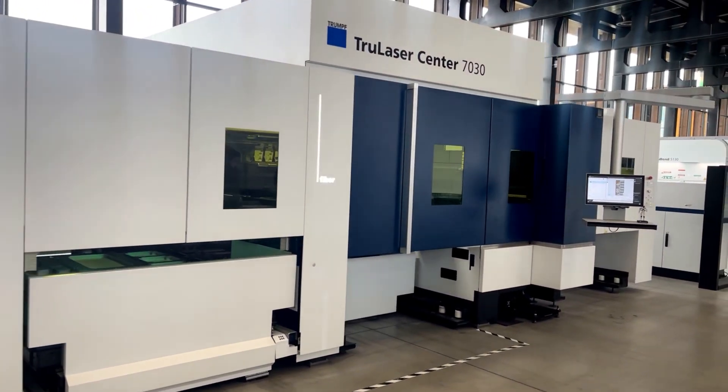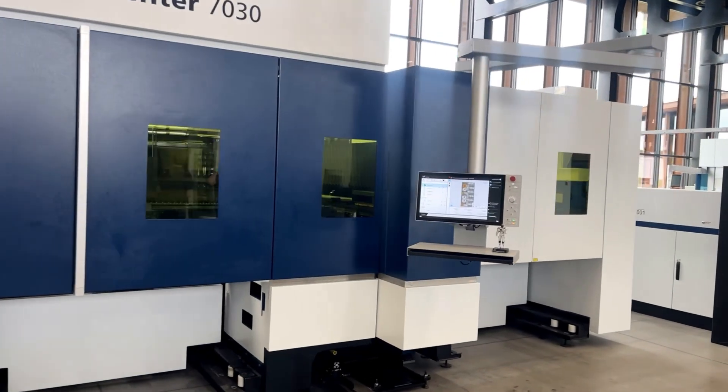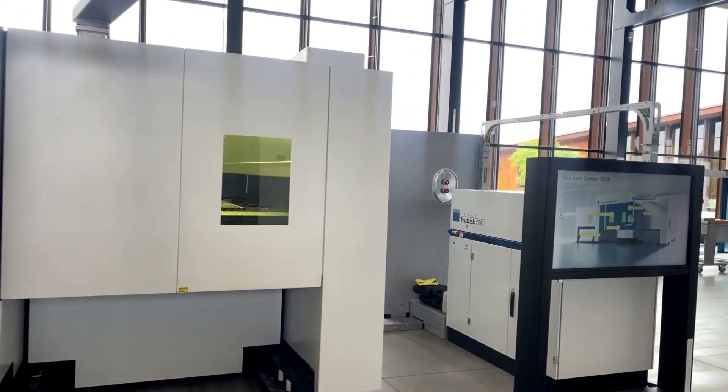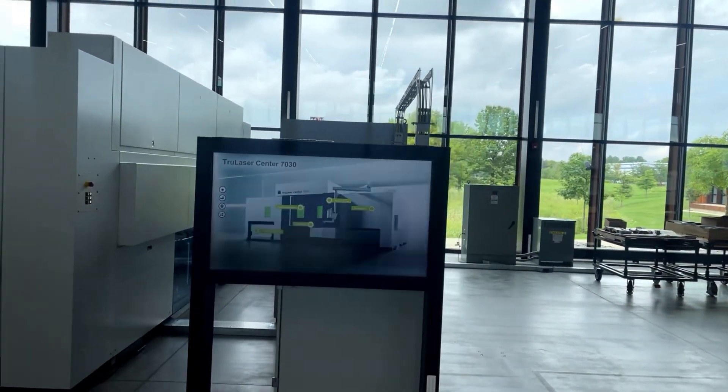The Trumpf TrueLaser Center 7030 is one of the most dynamic 2D cutting platforms available on the market today. The 7030 was created with the intention of developing a self-contained unit that will perform around-the-clock production with limited operator interactions.